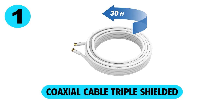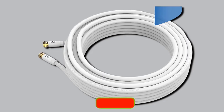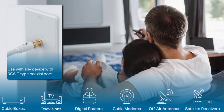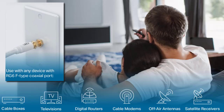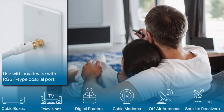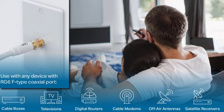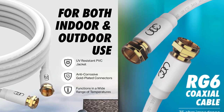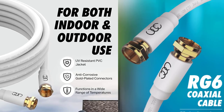At number 1, Coaxial Cable Triple Shielded. The gold-plated 30-foot coaxial cable is a multi-purpose item. It helps to connect a variety of devices like a satellite receiver, VCR, antenna, cable television, computer network connection, converter box, digital audio, and more. It also comes with a triple-shielded RG6, which makes it perfect for both indoor and outdoor use.